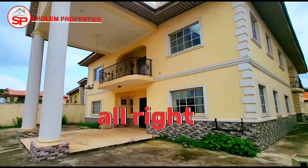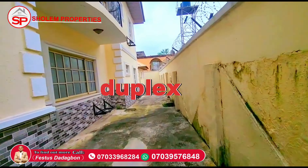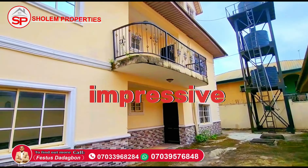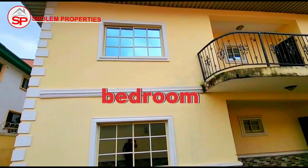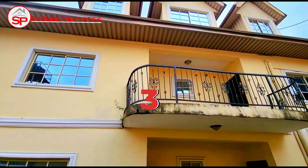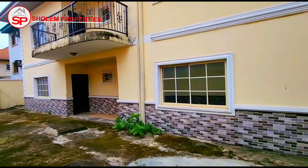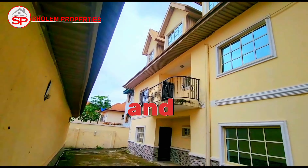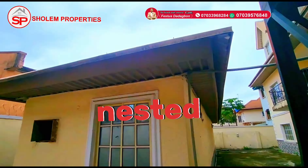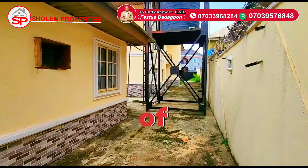This magnificent 11-bedroom duplex with a luxurious penthouse features an impressive layout: three bedrooms on the ground floor, five on the first floor, and a three-bedroom flat on the upper level with two special sleeve rooms. There is ample space for relaxation and entertainment, and the mansion is nestled on a generous 951.805 square meters of land.